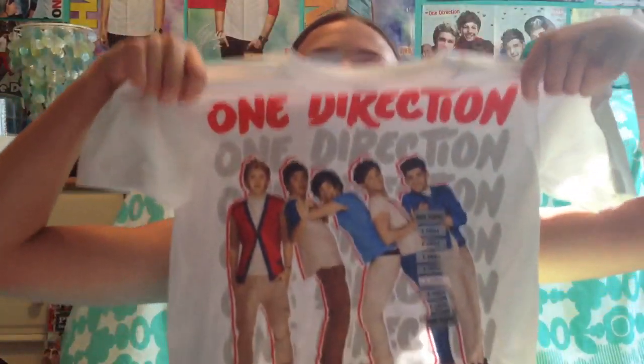I went to the mall because we were getting shirts for the premiere, and this is the shirt I'm wearing. It's super cute.